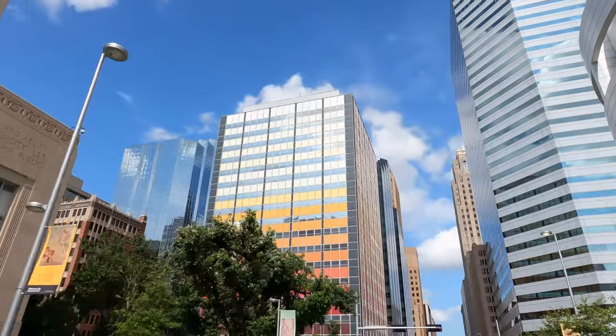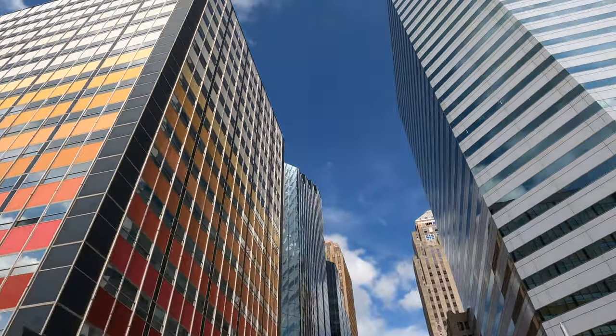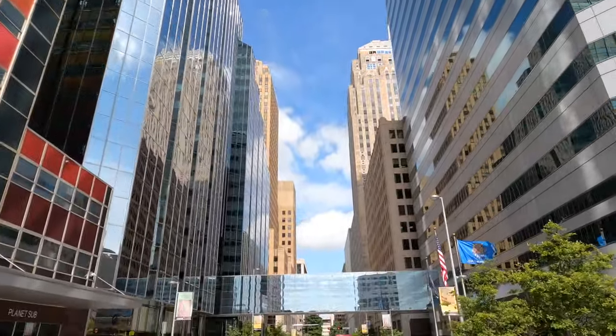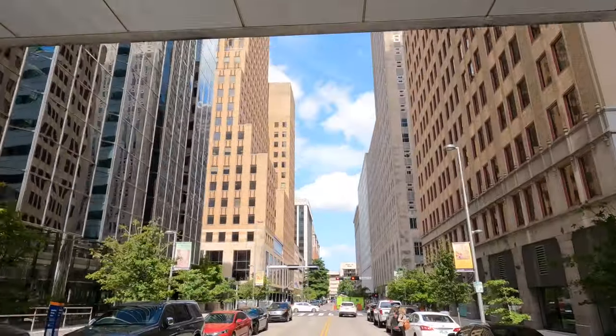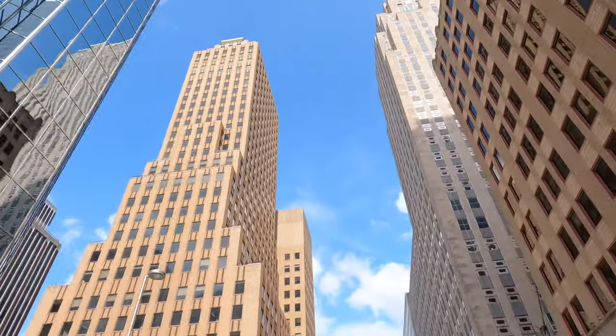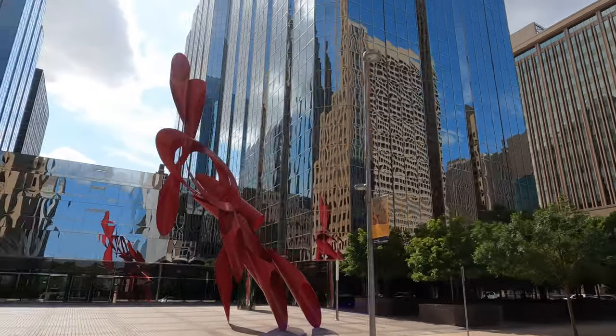Now we're going to walk around the downtown area, the Financial District, and show you the underground — just like Houston and some other cities in the United States. Probably one of the cleaner and more well-manicured downtown areas I've ever seen in all of the nation. Oklahoma City is actually a really modern city especially in the interior. You're going to be surprised at how many big and very new buildings there are. It's an old city but it's totally revamped itself and looks great downtown.